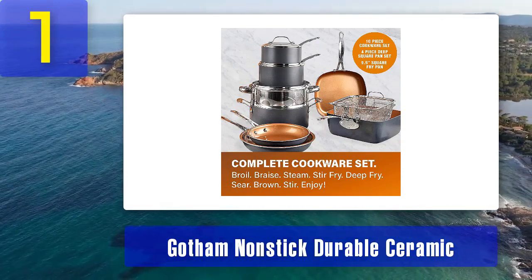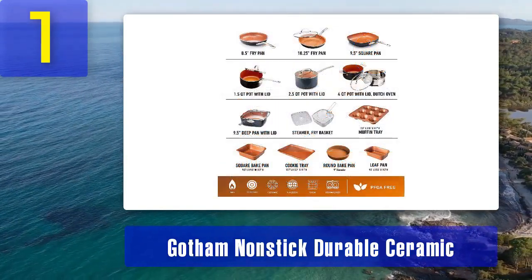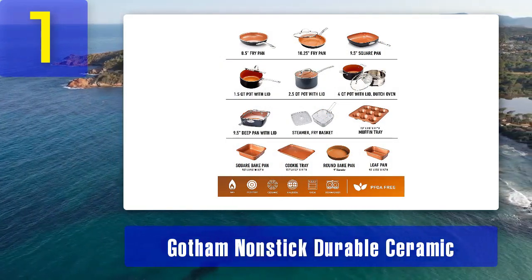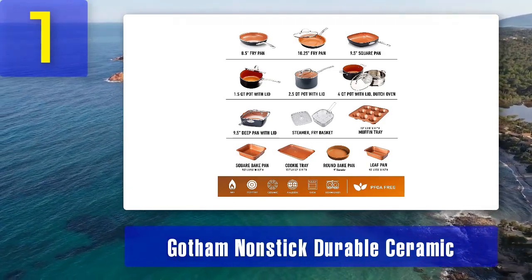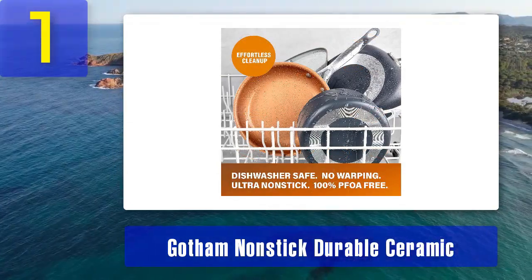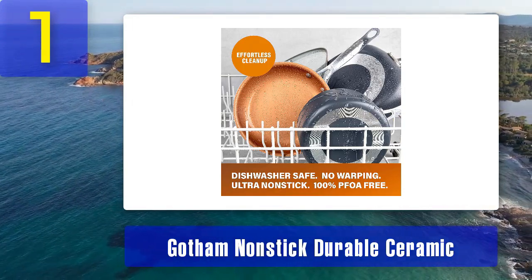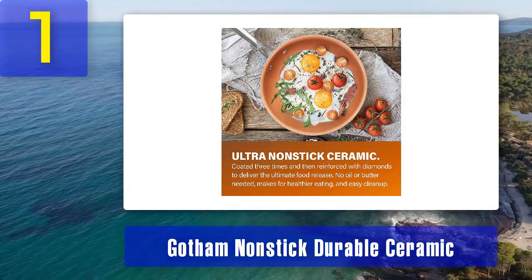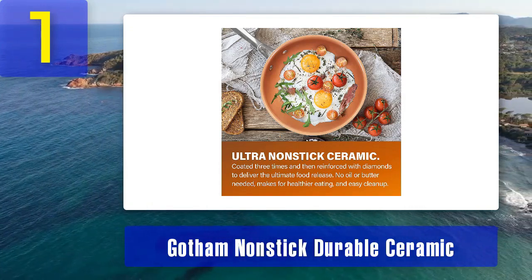The ceramic non-stick surface ensures that your food doesn't stick, making cooking and cleaning a breeze. Plus, it requires less oil or butter, promoting healthier cooking. One standout feature of this set is its scratch-resistant design — you can use metal utensils without worrying about damaging the non-stick coating. The copper exterior not only adds an elegant touch to your kitchen, but also ensures even heating, preventing hot spots that can lead to uneven cooking. Overall, the Gotham Non-Stick Durable Ceramic Copper Cookware Set offers a combination of functionality and durability that makes it a top choice for many home cooks.